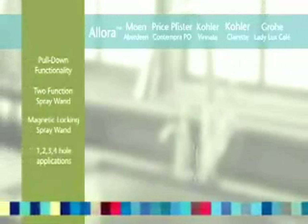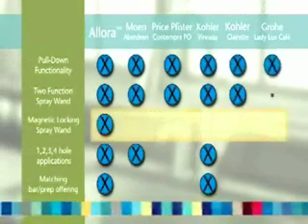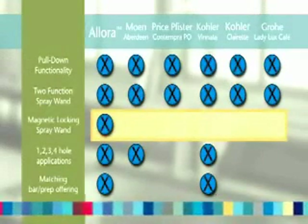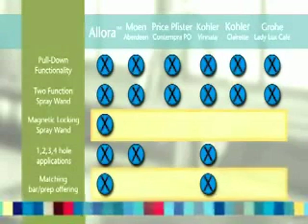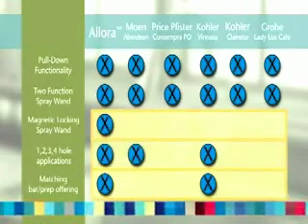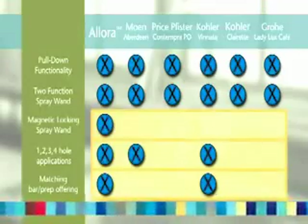look how Allura stacks up against these other casually styled pull-out faucets on the market today. Allura's patent-pending magnetic locking spray wand is a feature exclusive to Delta. And with its matching bar prep offering and multiple-hole applications, Allura is the clear choice over its competitors.